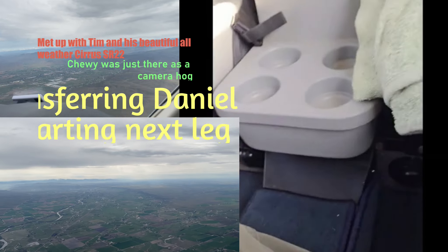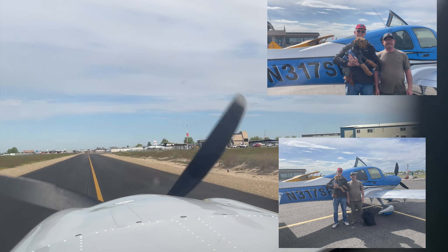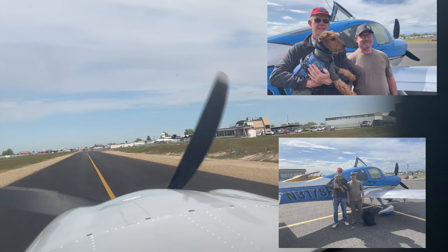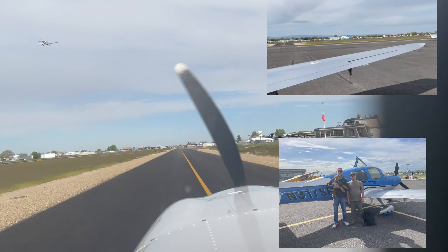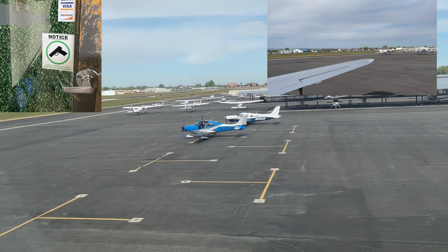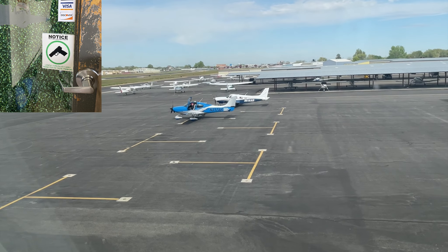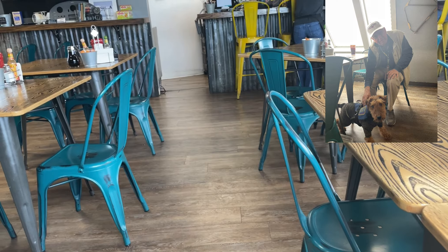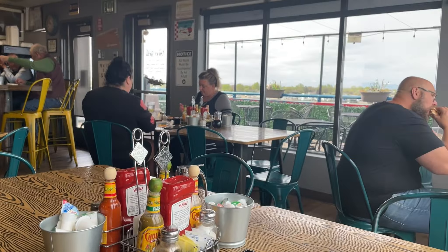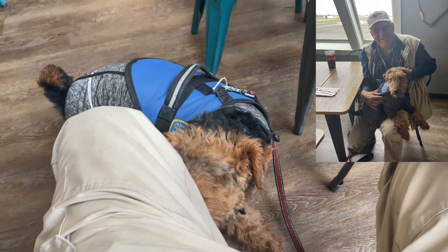Met up with Tim and his beautiful all-weather Cirrus SR-22. Transferred Daniel and got a picture of them prior to departing. Chewy was just there as the camera operator. There's Tim and Daniel getting ready to depart. Me and Chewy are upstairs at the Tower Grill restaurant, enjoying looking at airplanes, and Chewy's getting ready for some water.